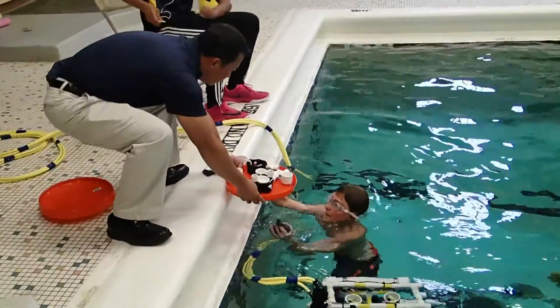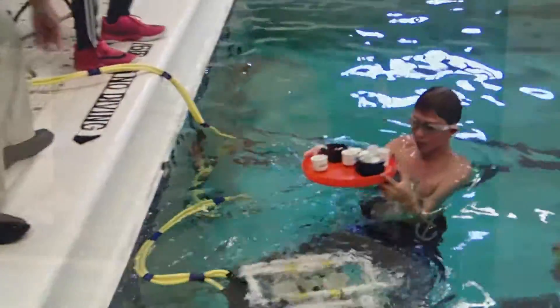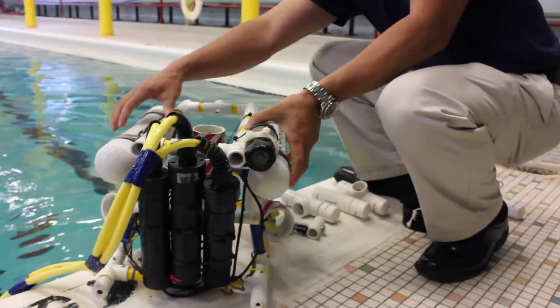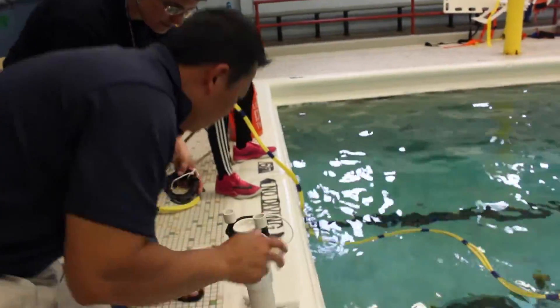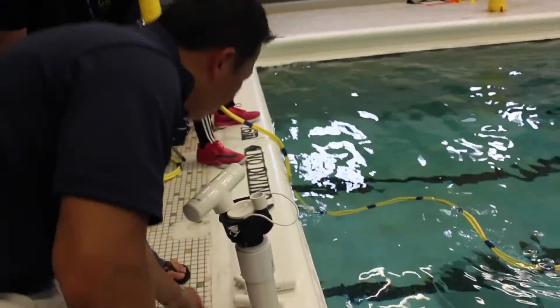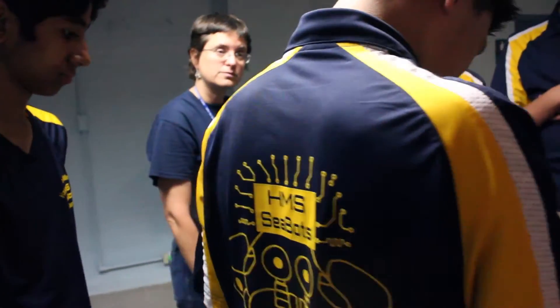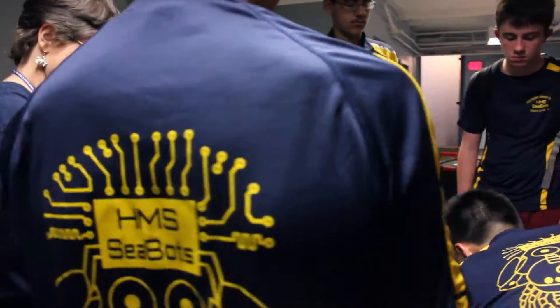My name is Vane Lam, I'm one of the mentors for the HMSCBOTS. As a mentor, there are various roles I'm trying to do in terms of keeping the kids in line with what their goals are, making sure they stay with their timeline, and one of the important things is to make sure they work together as a team. The one thing I really enjoy watching is the team's dedication to this project and this competition.